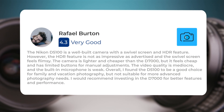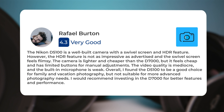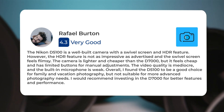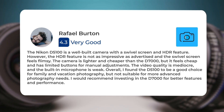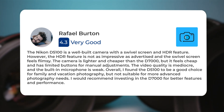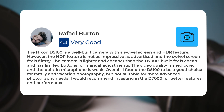The Nikon D5100 is a well-built camera with a swivel screen and HDR feature. However, the HDR feature is not as impressive as advertised, and the swivel screen feels flimsy. The camera is lighter and cheaper than the D7000, but it feels cheap and has limited buttons for manual adjustments. The video quality is mediocre, and the built-in microphone is weak. Overall, I found the D5100 to be a good choice for family and vacation photography, but not suitable for more advanced photography needs. I would recommend investing in the D7000 for better features and performance.